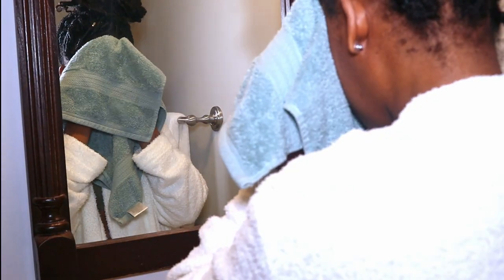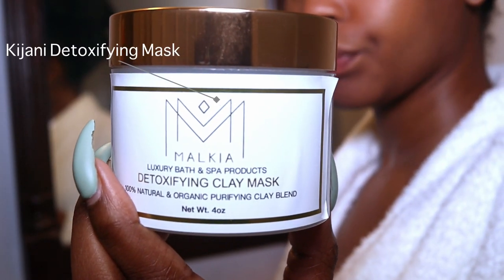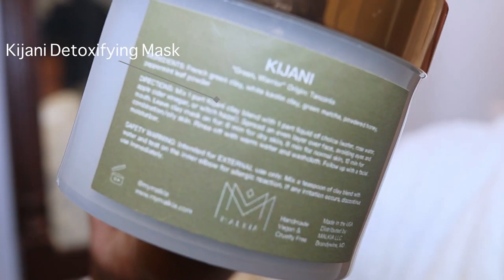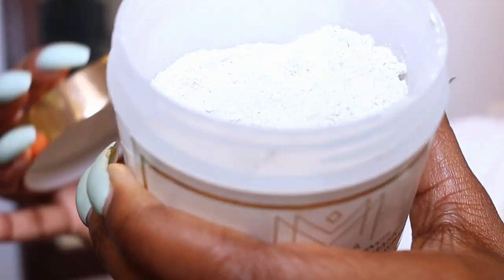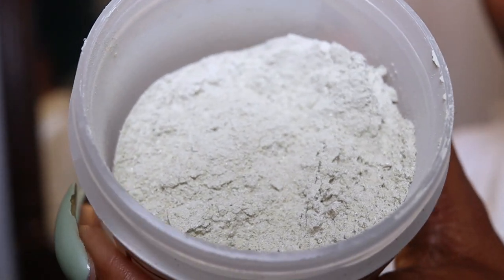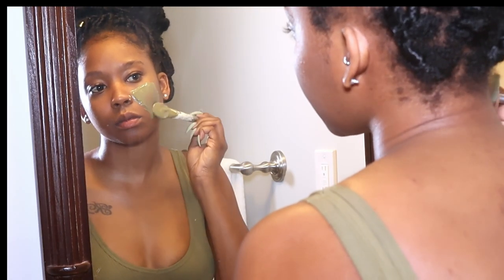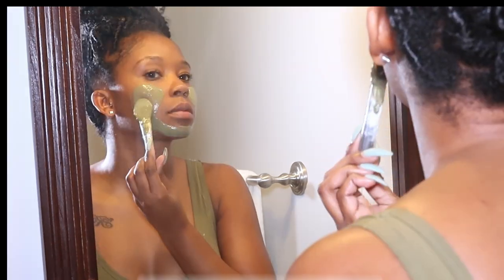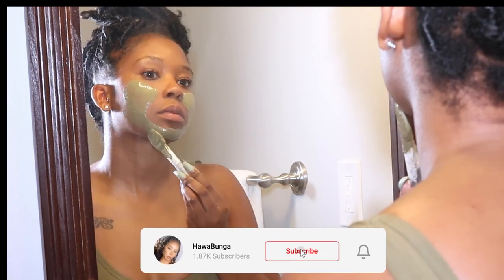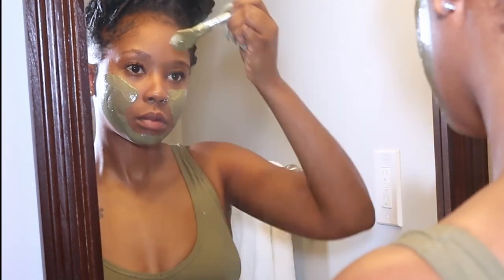I'm going to try this detoxing mask, also from Maokia. This mask comes in a powder form and you can mix it with any type of liquid you choose. For me today, I used rose water and regular water to mix my mask. I do beauty, fashion, and lifestyle content — if you want to see more content like this, definitely subscribe to my channel.